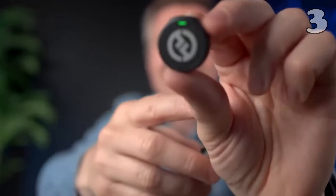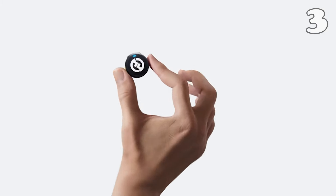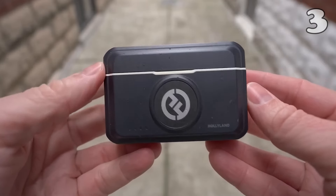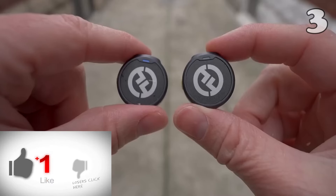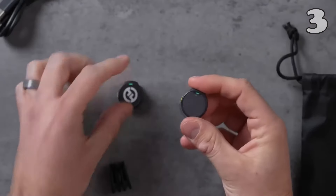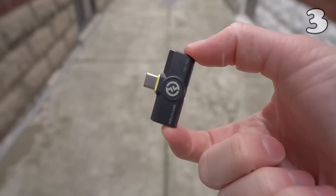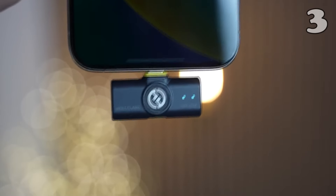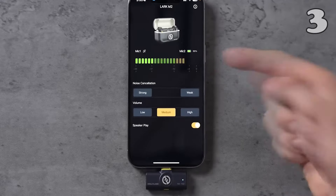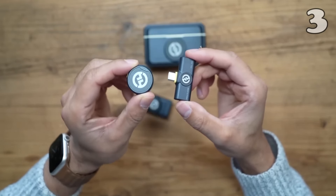Looking for a professional-grade microphone that guarantees top quality sound? The Hollyland Lark M2 Wireless Lavalier Microphone is designed for content creators, vloggers and photographers. With a 30-meter range, noise cancellation and up to 30 hours of battery life, this lightweight mic ensures crisp, clear audio for every shot. Compatible with various devices — Type-C, Lightning and camera versions — it's perfect for both amateur and professional users seeking superior audio performance.